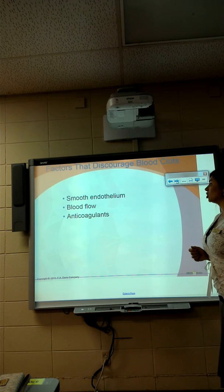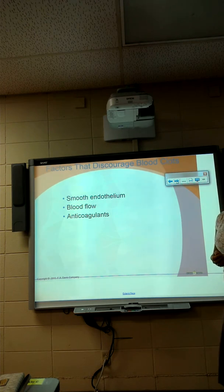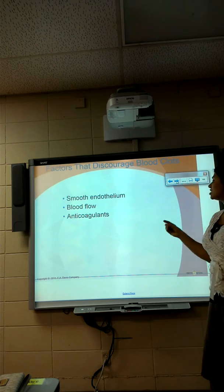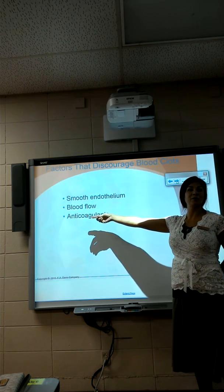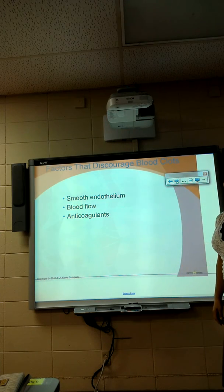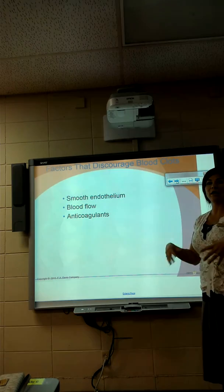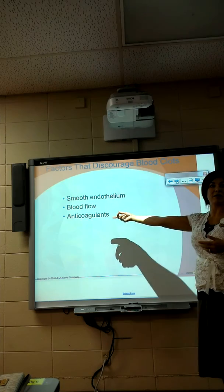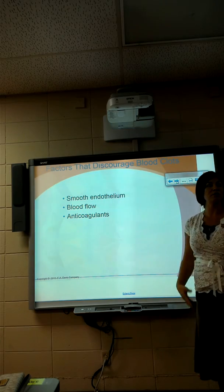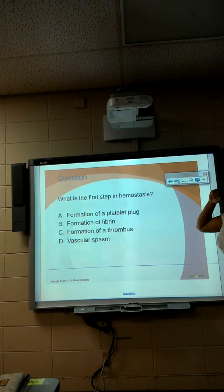We have natural anticoagulants. Coagulation means clotting, so anti-coagulants mean no clotting. We have natural heparin inside our blood that's released to keep our blood from clotting. And then there are things like aspirin — which is an anticoagulant — as well as prescription anticoagulants like heparin and Lovenox that may be prescribed to keep you from clotting.